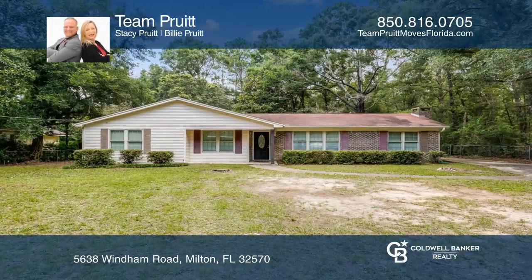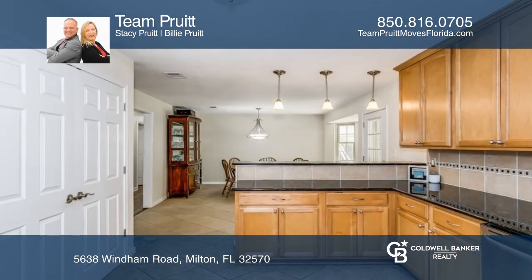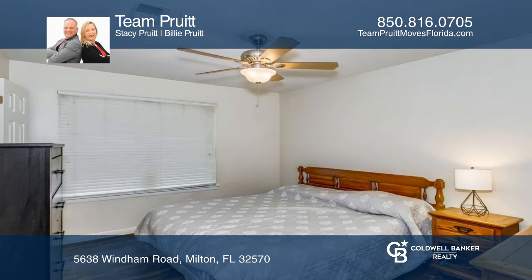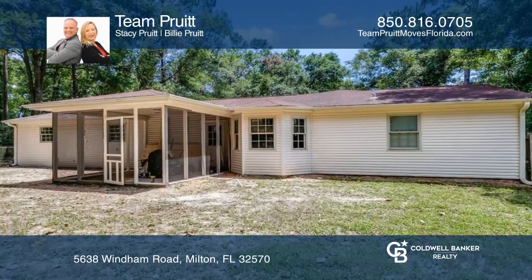This centrally located beautiful three-bedroom two-bath home on over half an acre features a spacious open floor plan and boasts an updated kitchen that would make any chef smile. You'll find recessed lighting, ceramic tile, luxury vinyl plank flooring, and a large den just off the family room. There is lots of room to entertain.